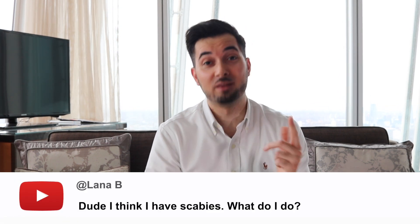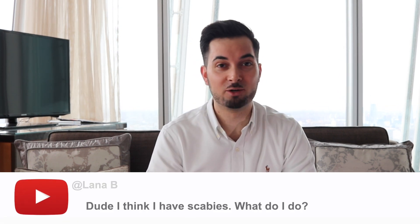Lana B asks: 'Dude, I think I have scabies, what do I do?' This comment is from the 'How to Get Rid of Dandruff' video. For those who don't know what scabies is, it's a very itchy skin infestation caused by tiny mites — so tiny you can't see them with the naked eye, only with a microscope. They're spread by close contact, either living with someone or sharing a bed. My first advice is: speak to your healthcare professional, because scabies can be quite difficult to diagnose.